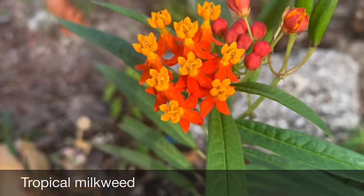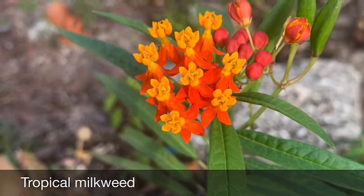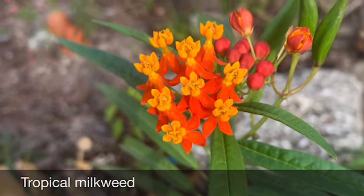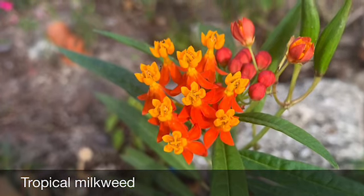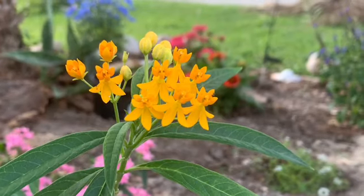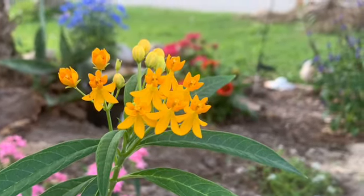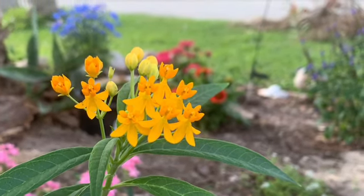This is tropical milkweed, the most widely available milkweed at nurseries and big box stores. And though it attracts lots of Monarchs and is beautiful and flowers year-round, it is not a good thing to plant in your garden if you live somewhere where freezes in winter are rare.